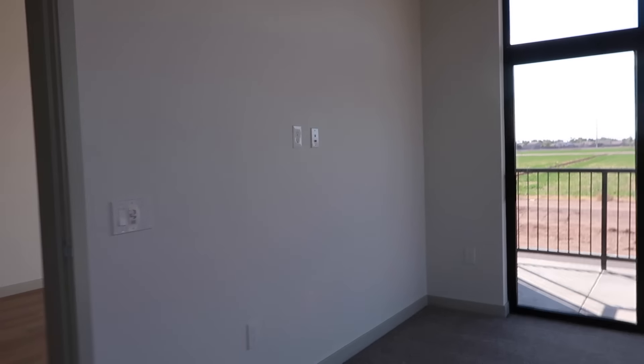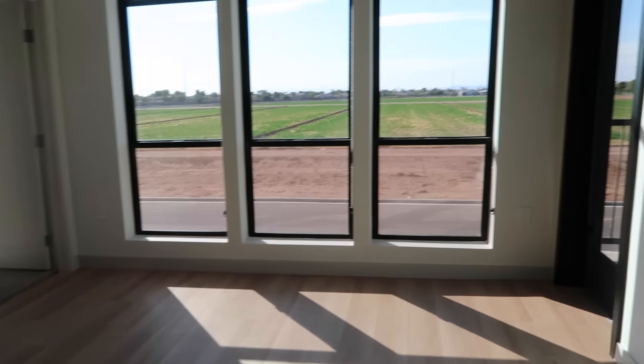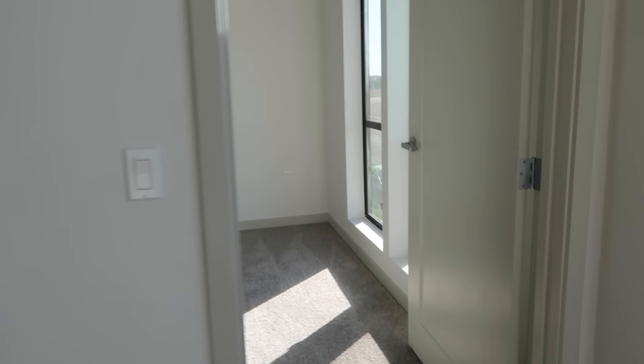I will be decorating the entire apartment and taking you right along with me. Back into the living room — off to the right is our patio door, and off to the left is the second bedroom.